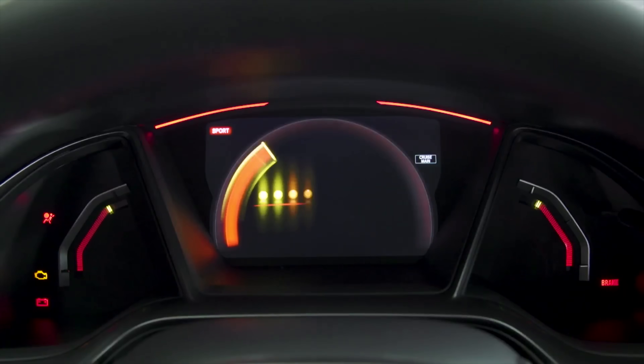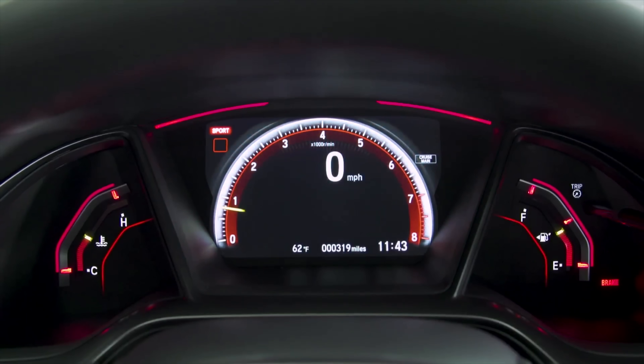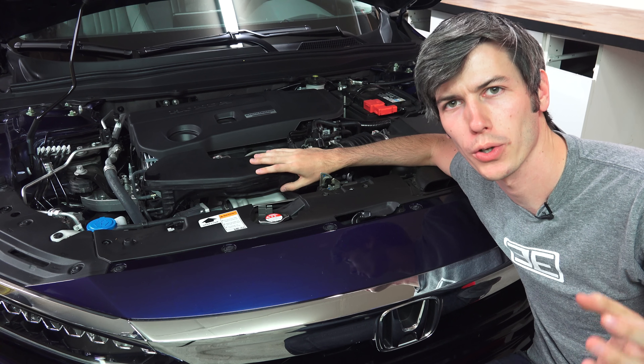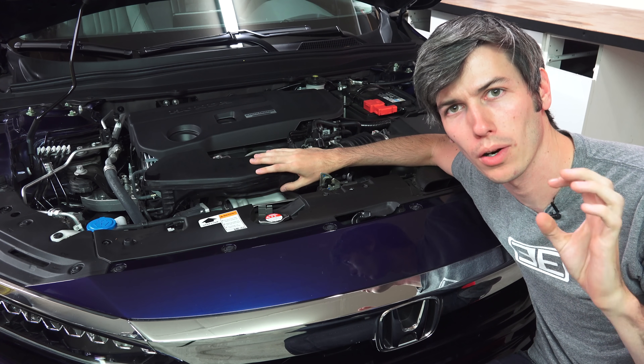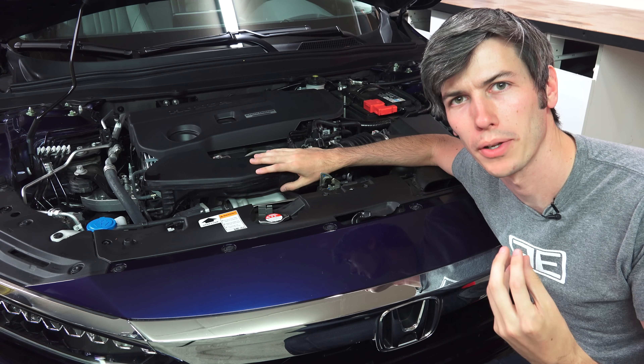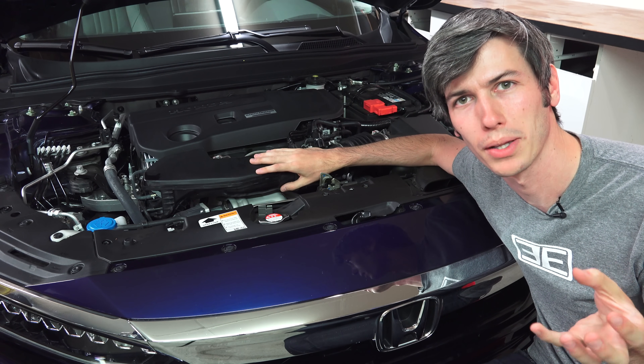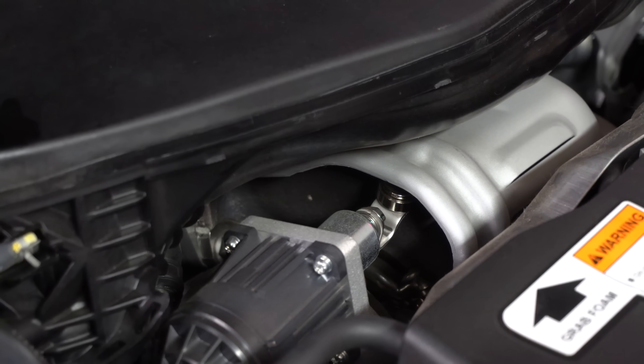The Type R revs all the way to 7000 RPM versus the Accord which stops at 6800. The Accord's turbocharger is slightly smaller, so it has a lower inertia turbine that spools up a little bit faster, and it also uses a more aggressive angle on the turbine blades to help spool up at low RPM.